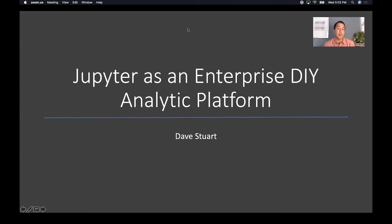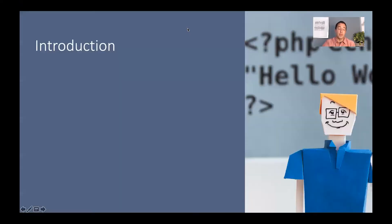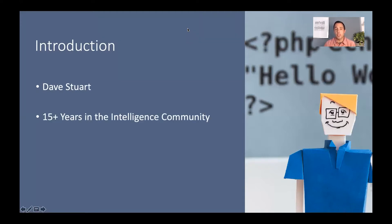Hello, and welcome to Jupyter as an enterprise do-it-yourself analytic platform. As a brief introduction, my name is Dave Stewart. For more than 15 years now, I've worked inside the U.S. intelligence community.